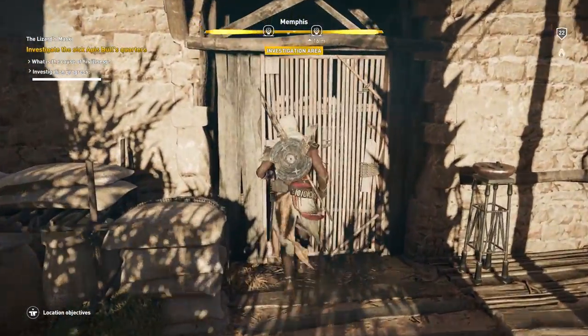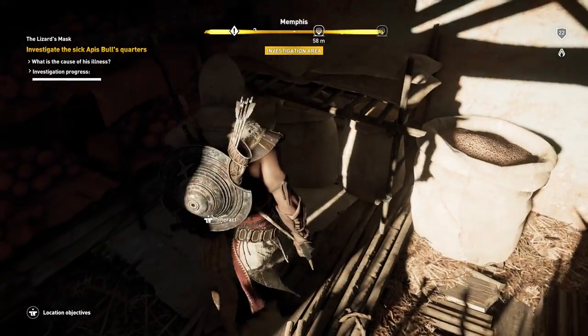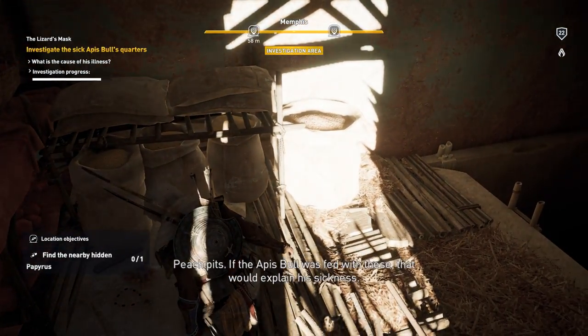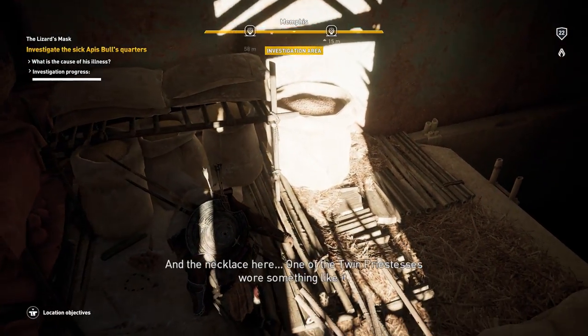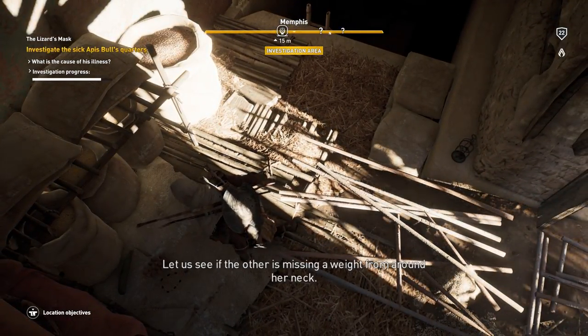Last but not least, all we need to do is bust inside the shed and interact with the items on the ground. We find peach bits — if the Apis bull was fed with these, that would explain his sickness. There's also a necklace: one of the twin priestesses wore something like it, so let's see if the other is missing a weight from around her neck.